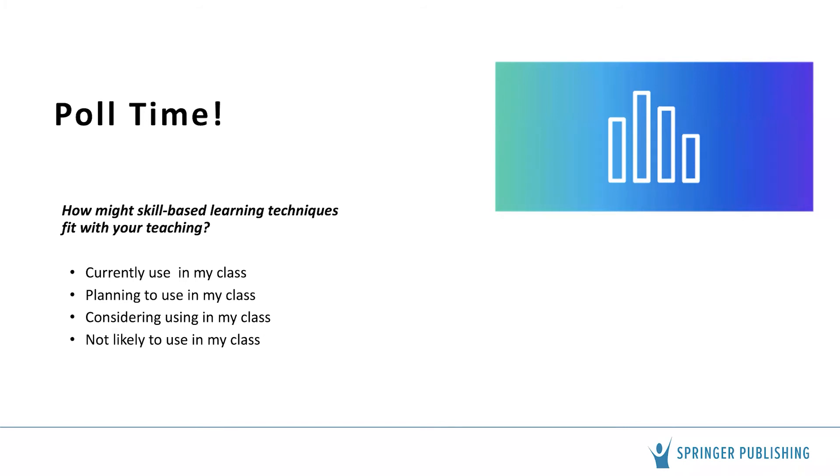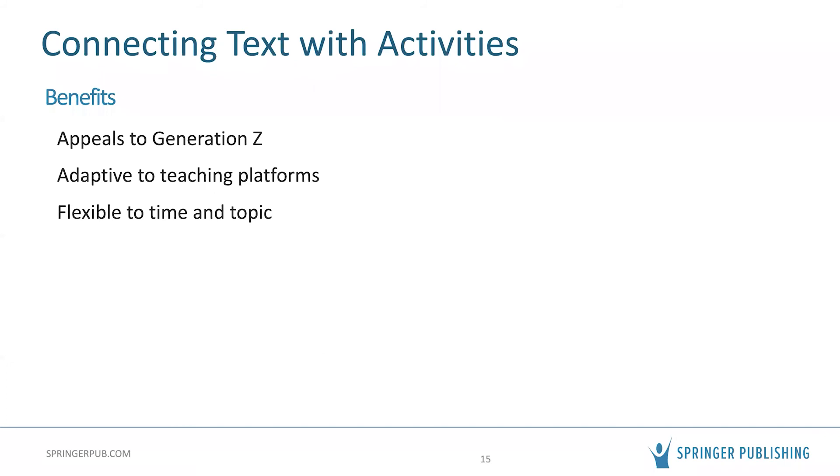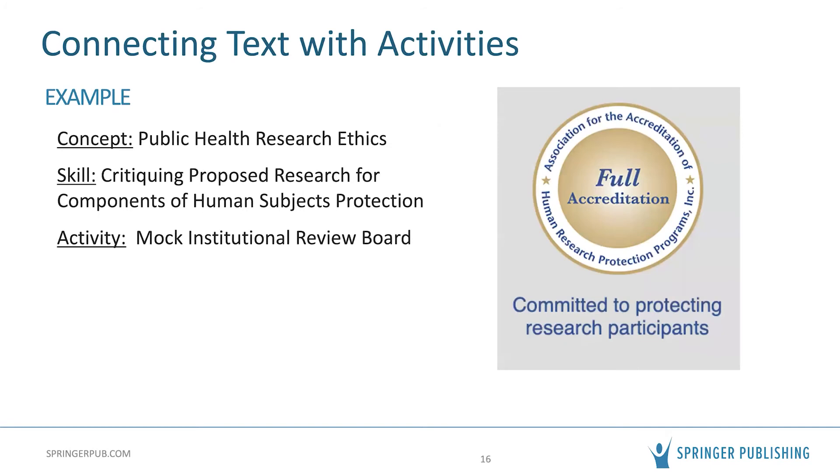Let's talk about the benefits of using a text that connects with skill-based learning activities. Gen Z students — the majority in academic programs now — are less likely to learn from straight lectures and readings. They prefer varied ways of receiving information and a hands-on approach. Skill-based learning is also highly adaptable to different learning platforms. For example, this semester I'm teaching a hybrid class — I post lectures online and then we do all the skill-based learning activities in person, so students demonstrate the skills and I can provide feedback.